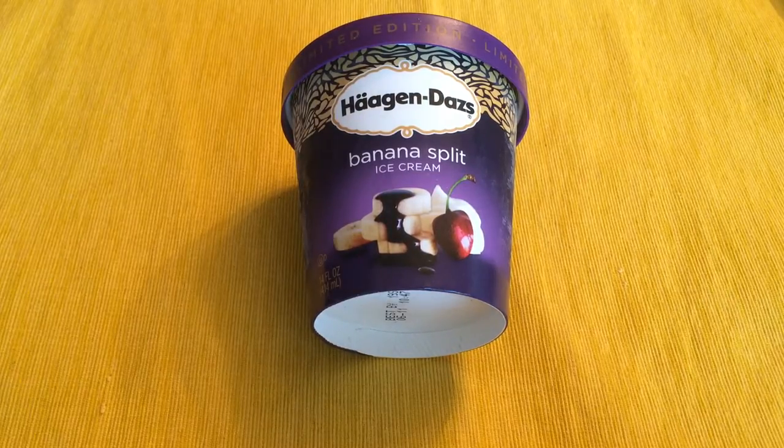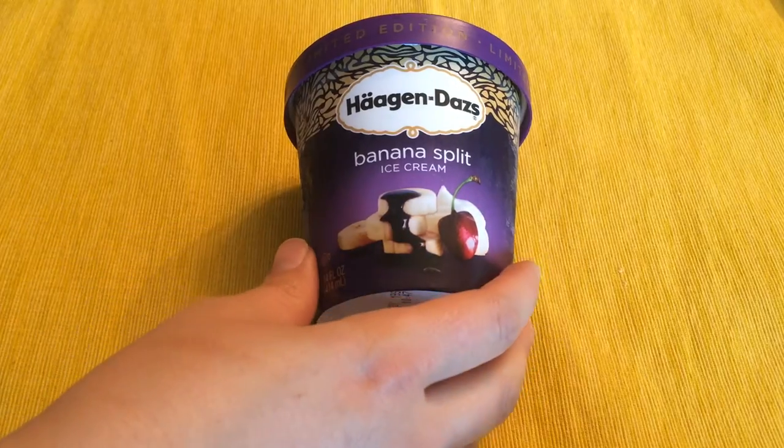Hi, welcome back to Outlet to Cook. Today we are trying Haagen-Dazs Banana Split Ice Cream. I got a couple of these — they said they were limited edition and they weren't special. It was like two for six, I think. So I got these at Elverson's.